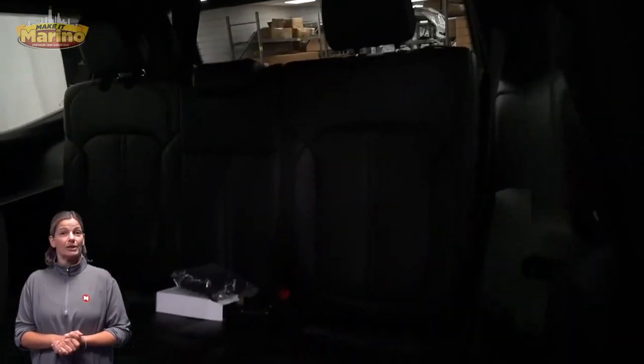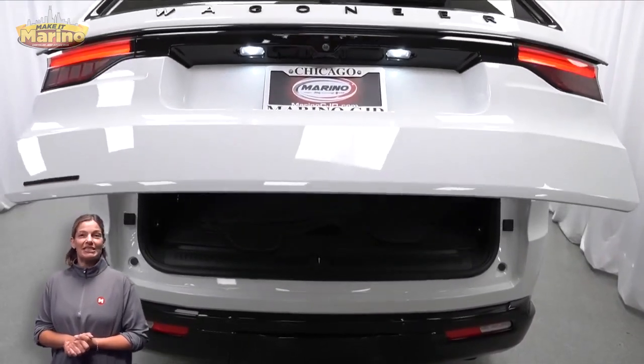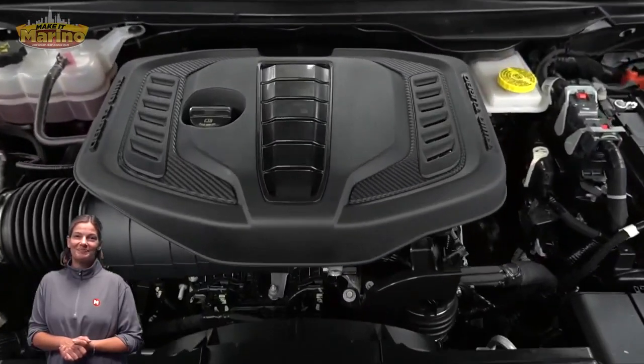Hurricane twin turbo engine and so much more. For additional details, visit us at merinoCJD.com, stock number D7412.